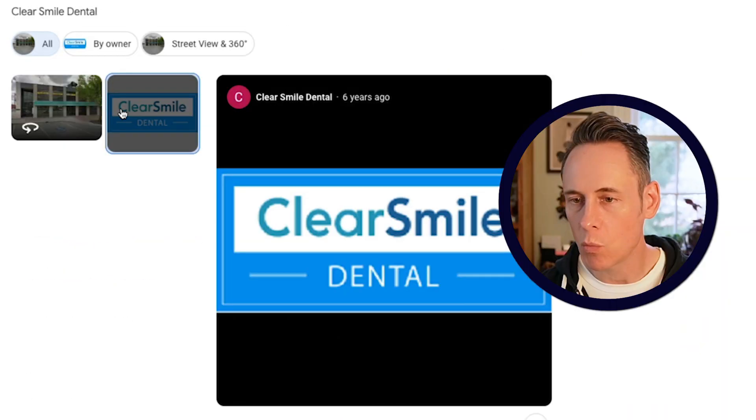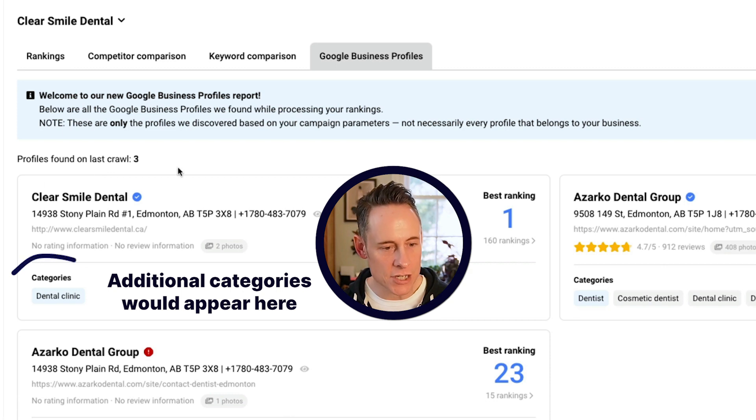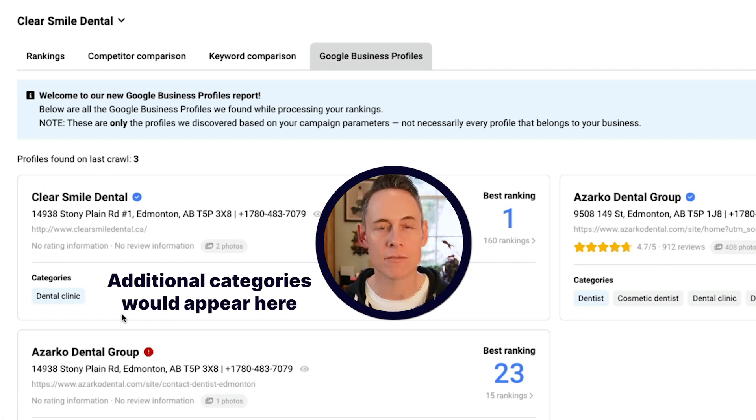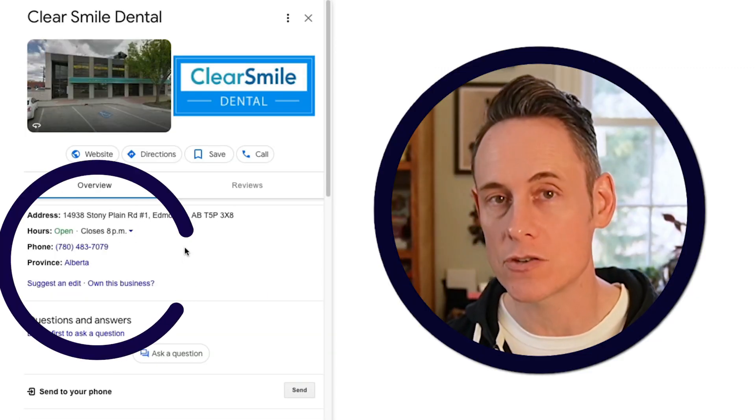They have only one photo on the listing, just a photo of their logo. The Q&A section is empty. They don't have any additional categories — just the primary category dental clinic. There's no services, no products, no Google posts. This is actually a masterclass on what not to do if you want your Google business profile to rank well.